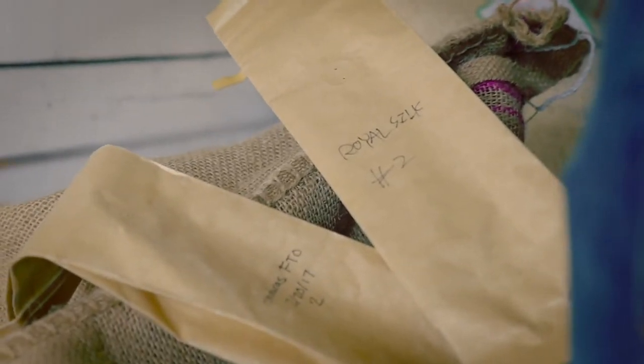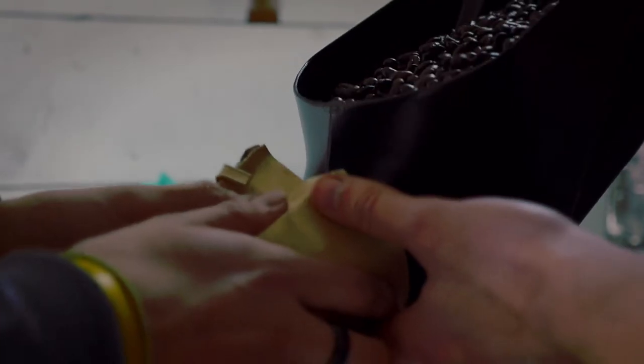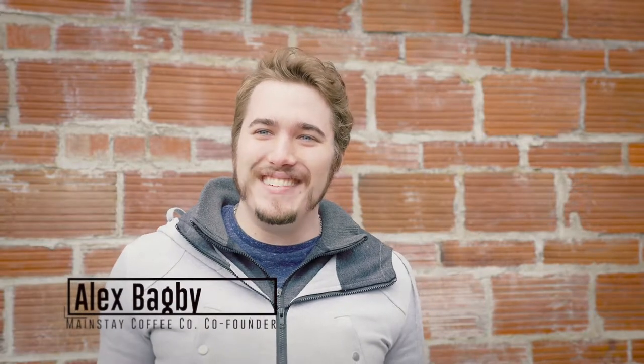Right now we've got our Brazilian, which is a little more acidic — it's very floral and citrusy. It's great for espresso and we use it in lots of mixed drinks.